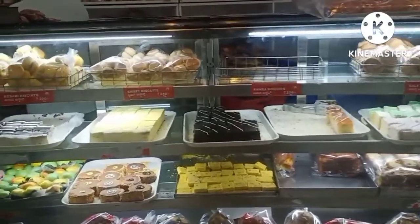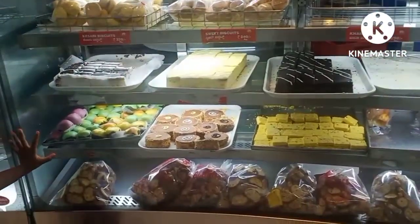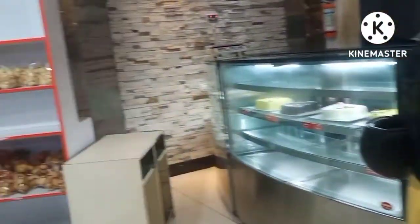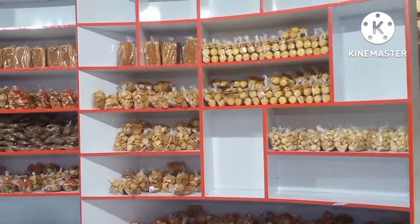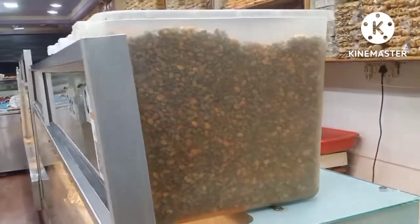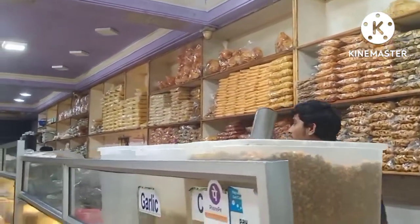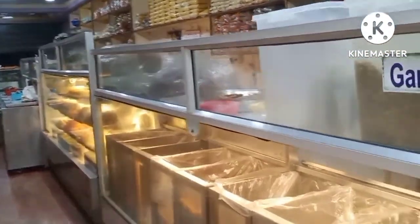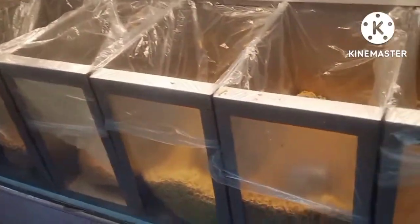This is one of the oldest bakeries on the street. Let's try some snacks here.